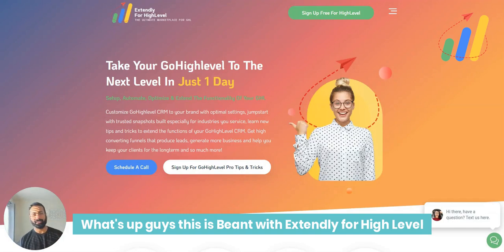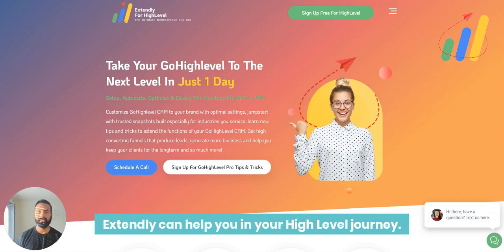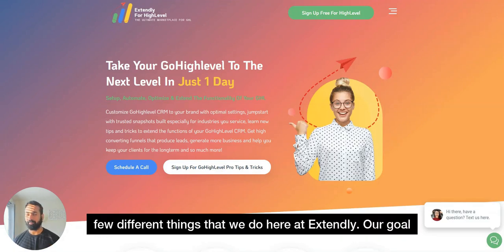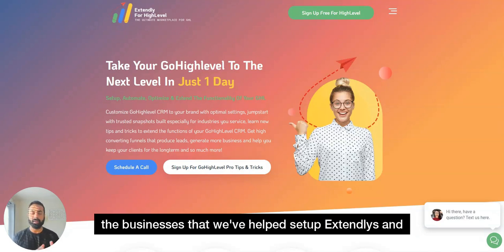What's up guys, this is Beyond with Extendly for High Level. I just wanted to share how Extendly works and how Extendly can help you in your High Level journey. If you come over to our website here, you can find a few different things that we do here at Extendly. Our goal at Extendly, after helping all these other agencies and businesses that we've worked with, has become to help make your High Level journey as easy as possible.